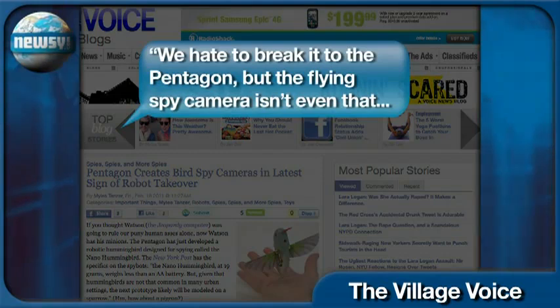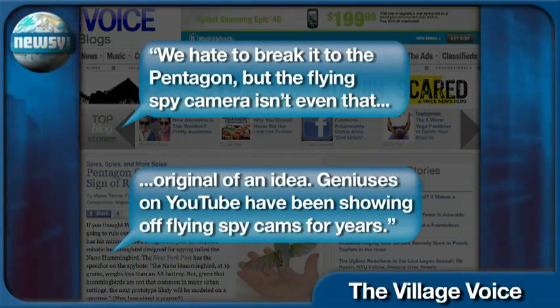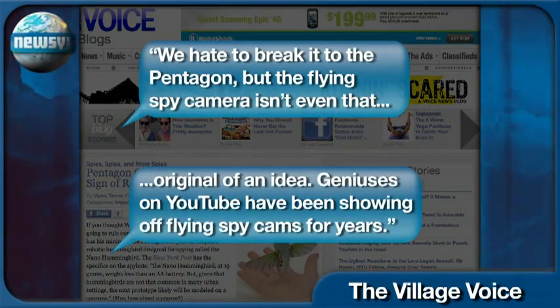But not everyone is impressed with the hummingbird drone. A blogger for the Village Voice calls the bird a quote Watson minion and says it's old news. We hate to break it to the Pentagon, but the flying spy camera isn't even that original of an idea. Geniuses on YouTube have been showing off flying spy cams for years.